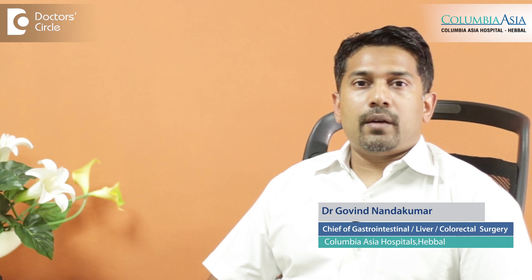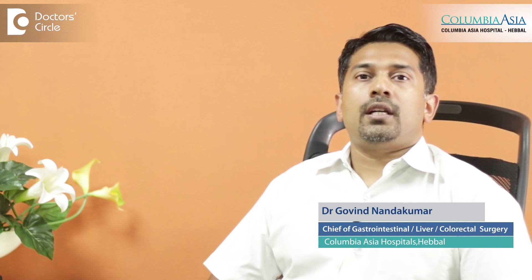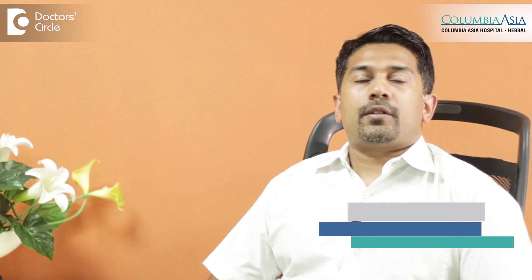Hi, I'm Dr. Govind Nandakumar. I'm the Chief of Gastrointestinal Surgery at Columbia Asia Hospitals Bangalore.